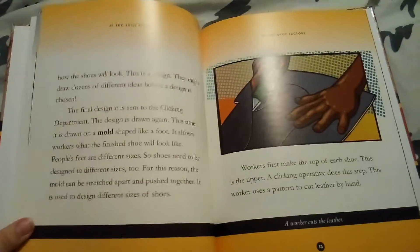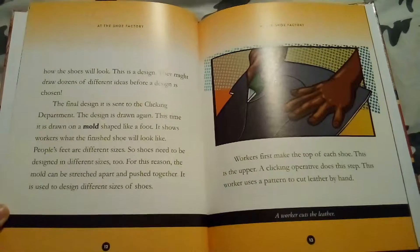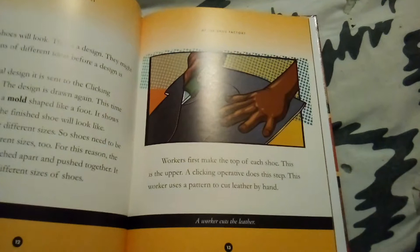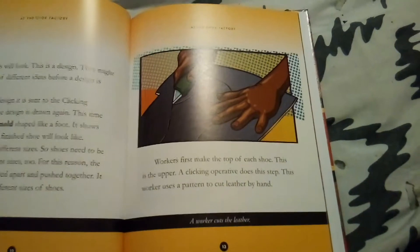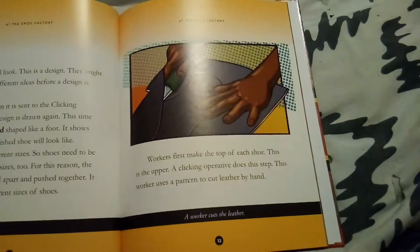All shoes have the same basic parts. The top is the upper. It covers your foot and wraps around the sides. Your foot goes beneath the upper and rests on the insole. There is also a sole. The sole is the very bottom of the shoe. It is the part of the shoe that leaves footprints.